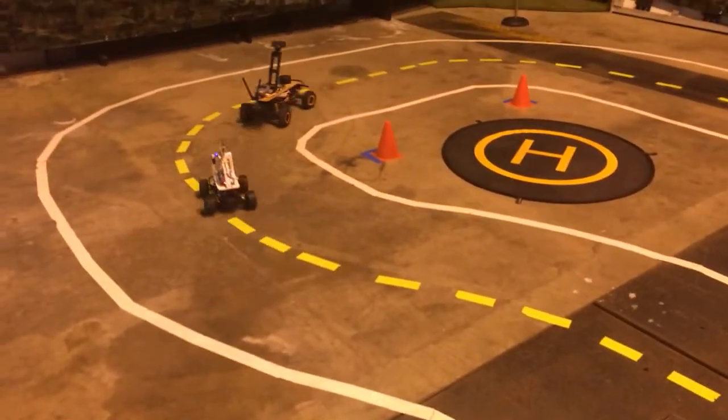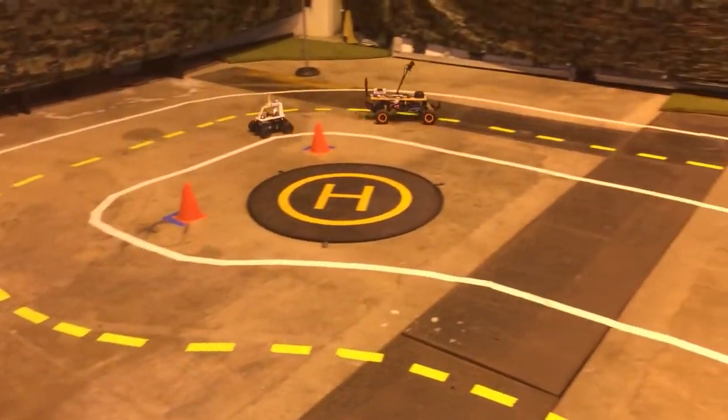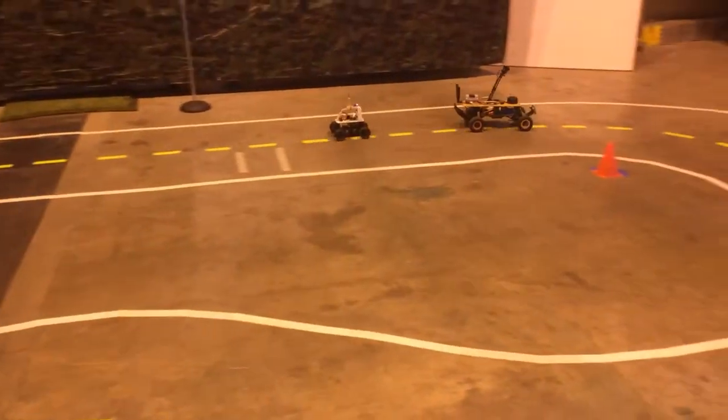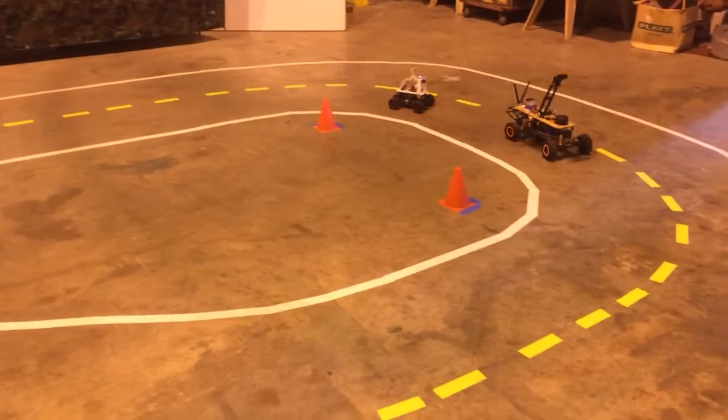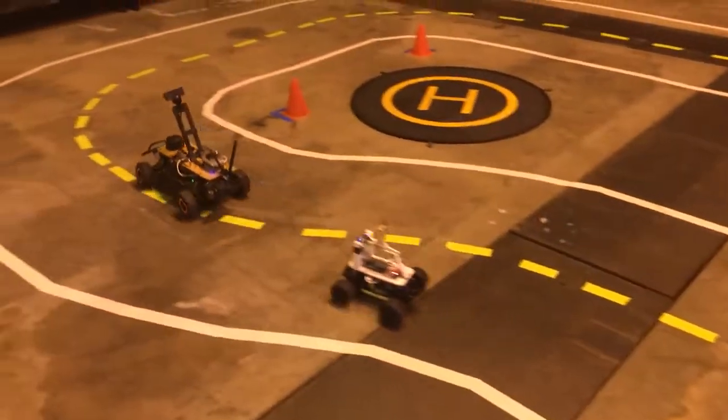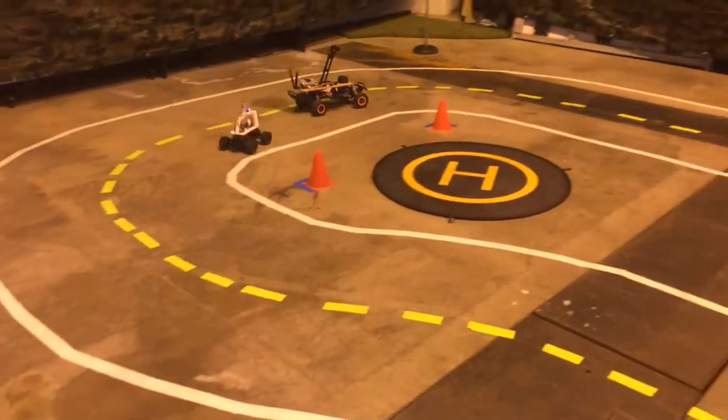This one is using categorical steering and constant throttle for both the front and the rear robot. The front robot was trained on about 10,000 records — not quite that many laps.